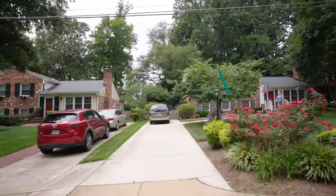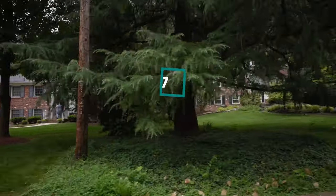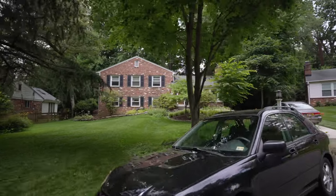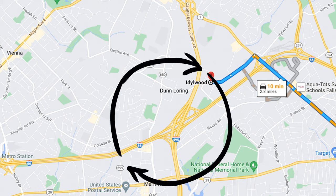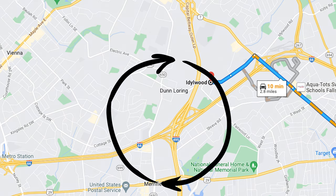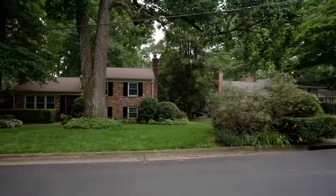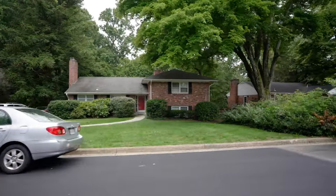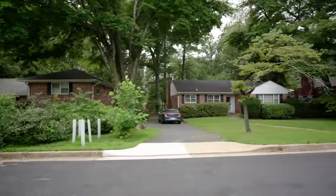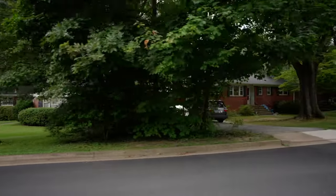Idlewood is another neighborhood located west of downtown Falls Church. The neighborhood is mostly residential and is very quiet. However, it is close to several major highways and public transportation options for an easy commute. Idlewood has an excellent mix of properties to choose from. While you will find expensive new construction here, there are also smaller single-family homes, townhomes, and condos available.